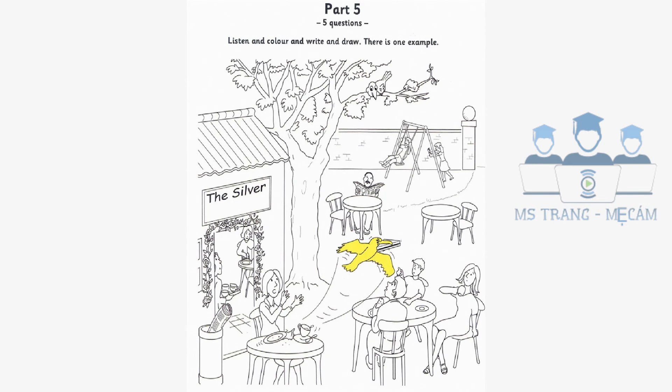One. Can you see the empty table? Yes, I can. There aren't any people sitting there. OK. Just colour the top of it blue, but don't do the legs. All right. I've done it.